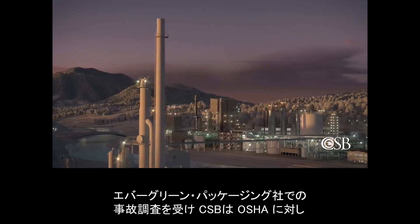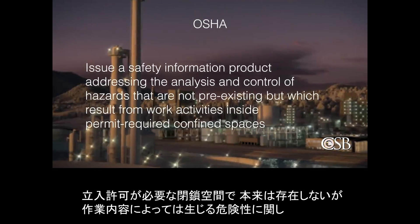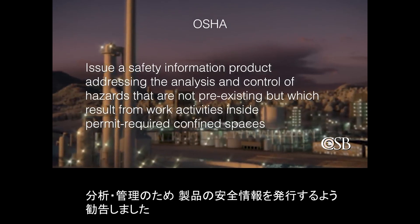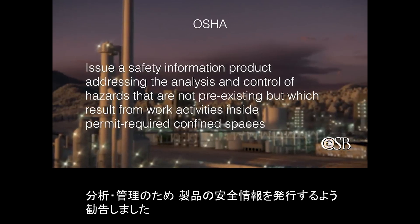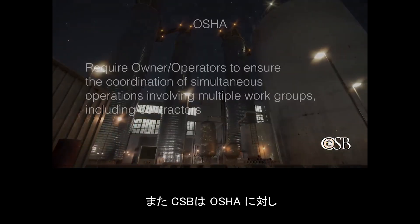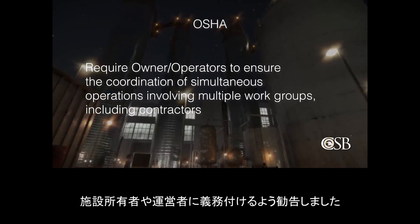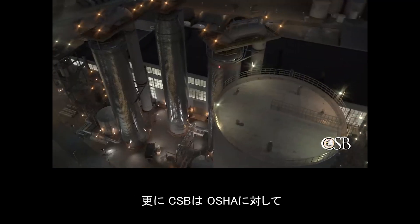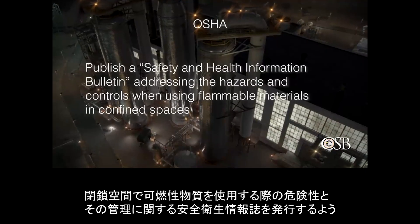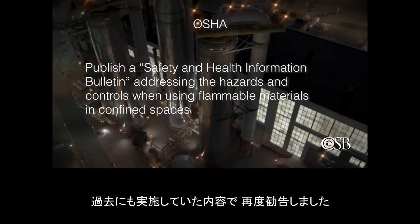As a result of its investigation into the incident at Evergreen Packaging, the CSB made a recommendation to OSHA to issue a safety information product addressing the analysis and control of hazards that are not pre-existing, but which result from work activities inside permit-required confined spaces. The agency also recommended OSHA require owner-operators to ensure the coordination of simultaneous operations involving multiple work groups, including contractors. And the CSB reiterated a previous recommendation to OSHA to publish a safety and health information bulletin addressing the hazards and controls when using flammable materials in confined spaces.